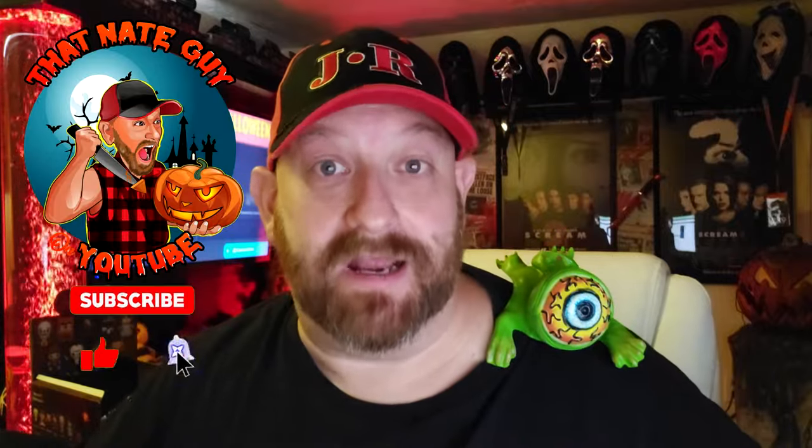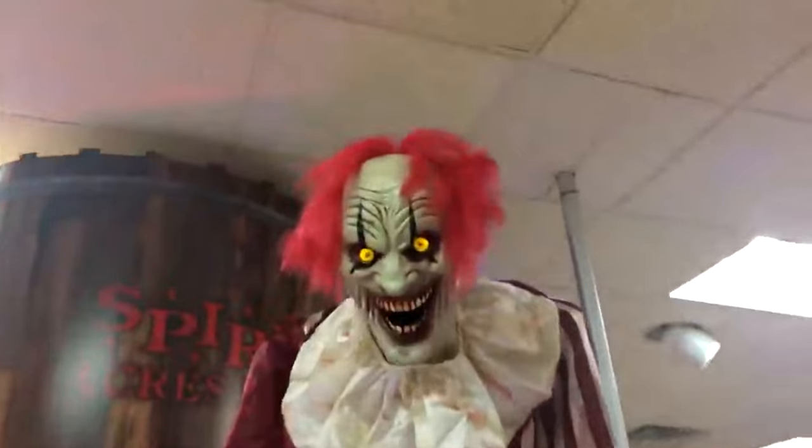All right guys, we are back and today we're going to be taking a look at another animatronic they're putting out for 2024 from Spirit Halloween. This is not really a brand new one — this is a re-release. Today we're going to be taking a look at The Creepy Towering Clown.